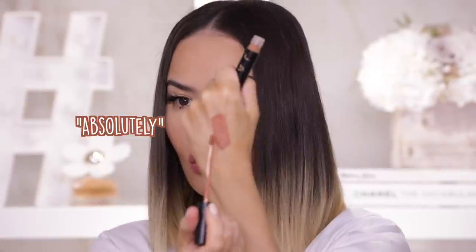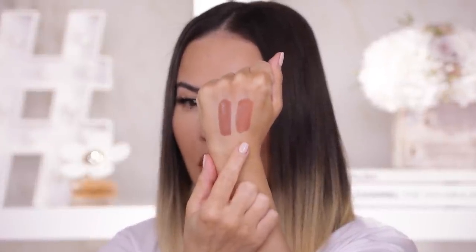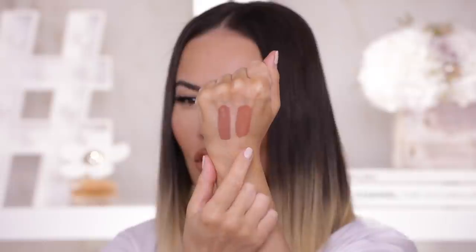Next we have Absolutely liquid lip, paired with the same Hot Tea liner. This one is a pinch lighter than I'm a Cancer and a bit warmer and more orange. I'll swatch them side by side — here's I'm a Cancer and here's Absolutely. Absolutely is a little lighter, a bit warmer. I like the way it looks on me — definitely very nudie because I have a very golden undertone. I quite like it.